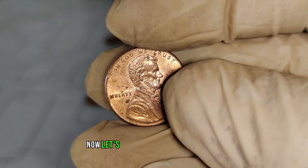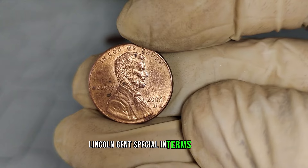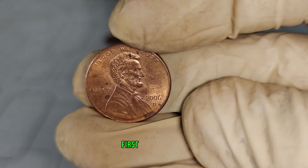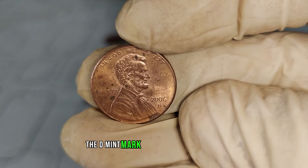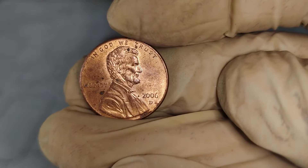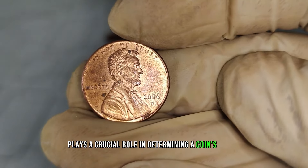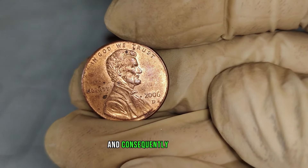Now, let's address the burning question: what makes the 2006 D Lincoln Cent special in terms of value? First and foremost, the D Mint Mark indicates that this coin was minted in Denver, Colorado. Mint location often plays a crucial role in determining a coin's rarity and, consequently, its value.